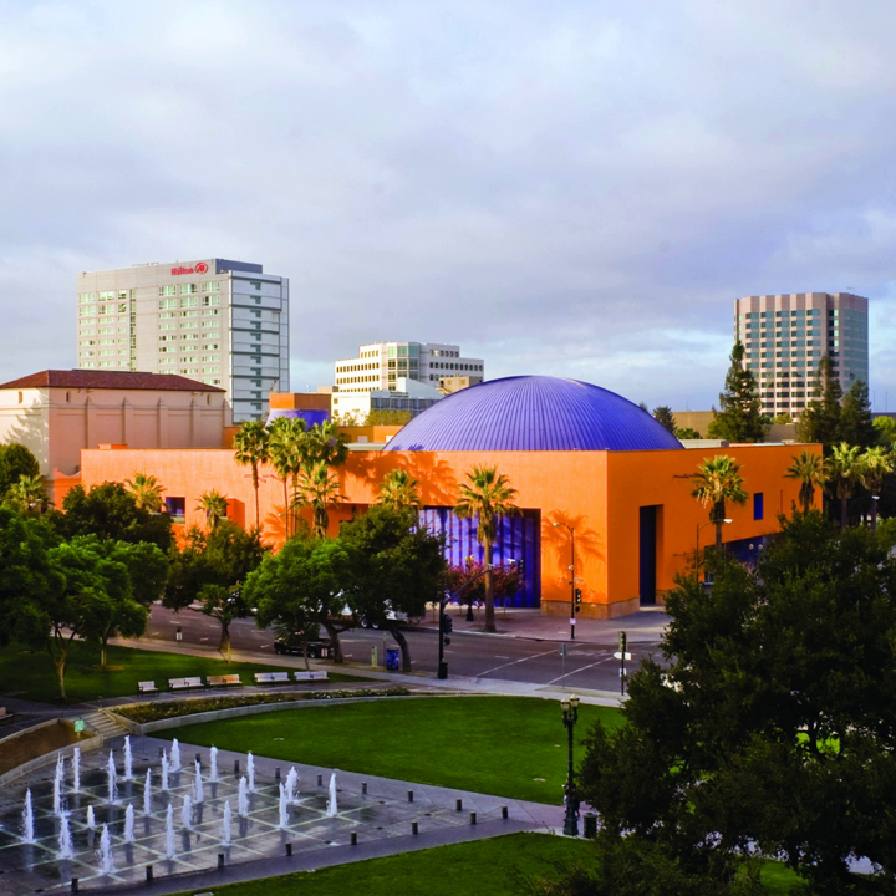The Tech Challenge is a signature program of the Tech. It is a design challenge competition for students in grades 5–12. Over the past 26 years, the Tech Challenge had around 17,000 students compete by building devices to solve issues such as wildfires, fish removal and landing on an asteroid.